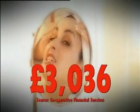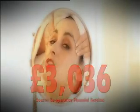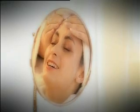Ladies, do you know we spend an average of £3,036 a year on beauty products? Obviously some of us need a bit more help than others. But if you'd rather slap yourself in the face than spend that on slap, listen up. Because I'm about to meet a woman who's going to tell us how to look gorgeous for next to nothing.